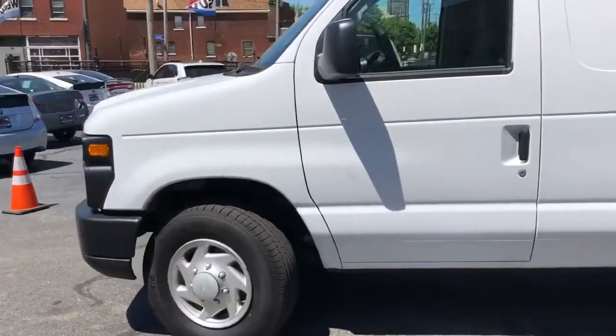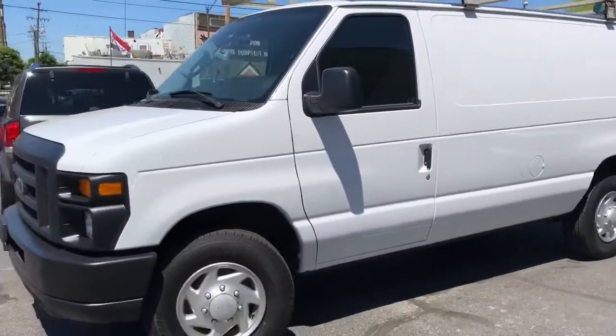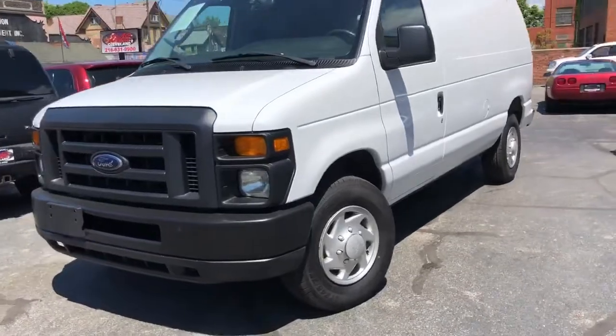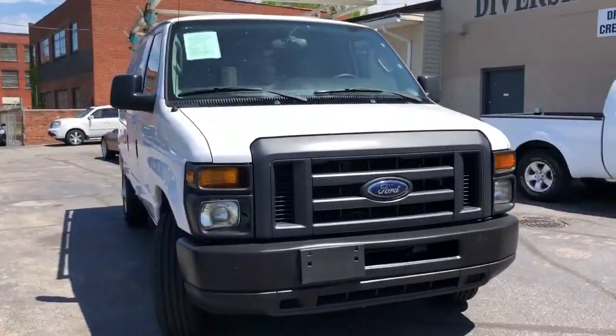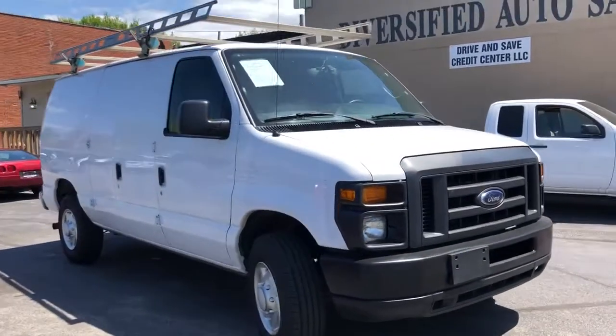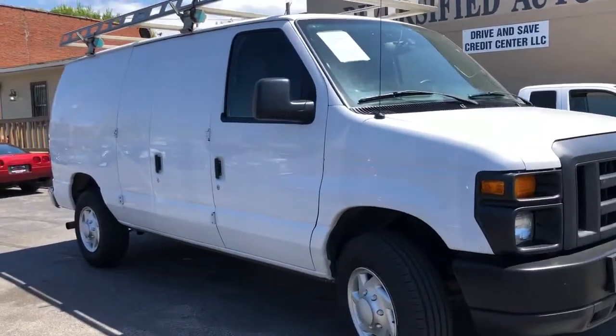This truck drives so tight and nice, I would think of driving it every single day. Folks, we're going to do a guaranteed credit approval on this Econoline, and we're going to start the down payment at $995. That's correct, $995.